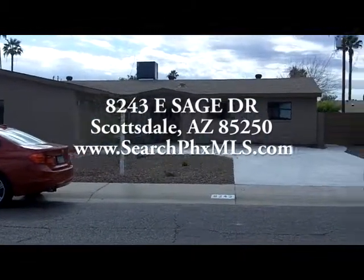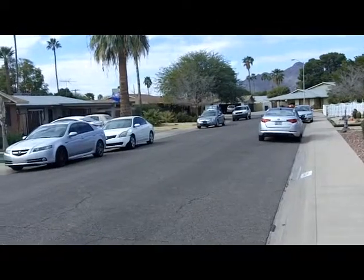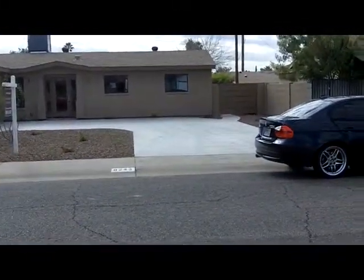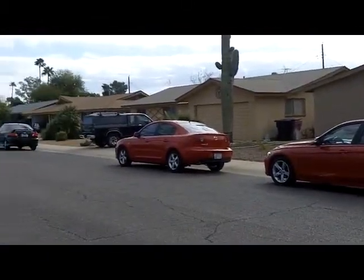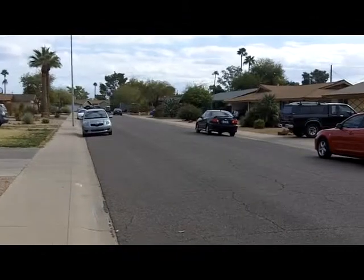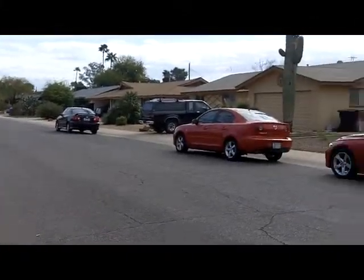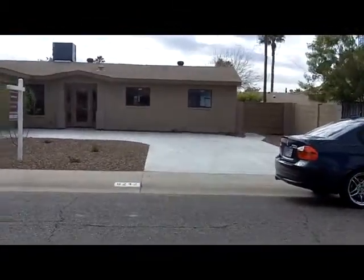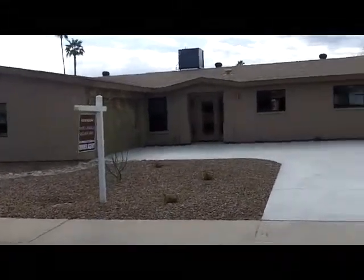Hey guys, how's it going? I am here at 8243 in Scottsdale, which is roughly by McDonald and Granite Reef. Let's go inside and see what this property is like.